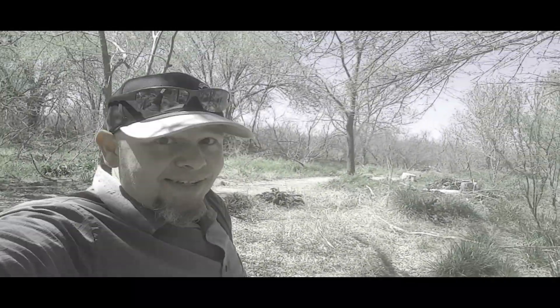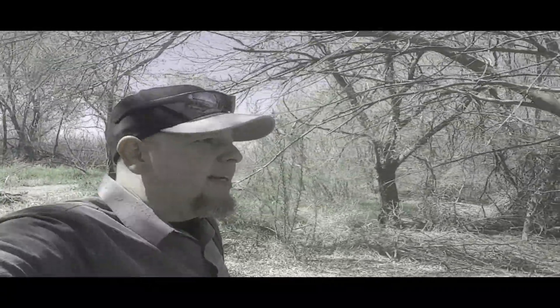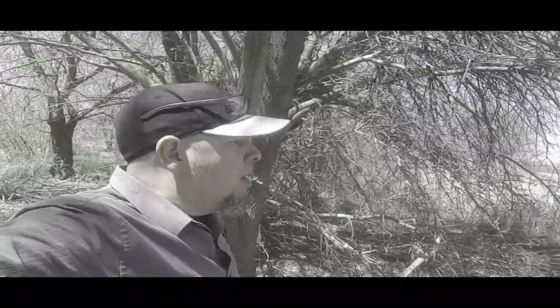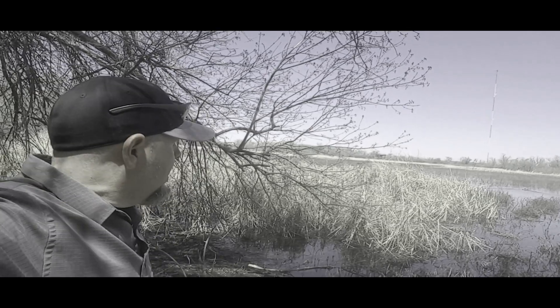So all the naturalists are out today. I already talked to one guy — he gave me some tips on birds to look for and all that kind of stuff. This is kind of a natural marsh and it's actually a preserve of sorts, a wildlife preserve if you will. Interesting place.